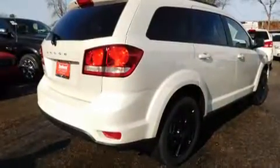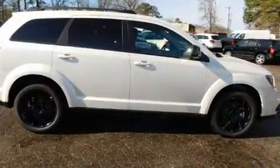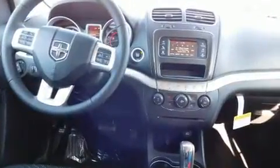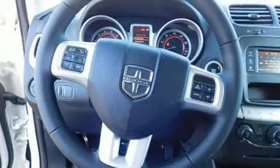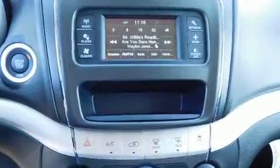Passengers in the third row enjoy seat back reclining functionality, providing an extra level of comfort and convenience. Enjoy your favorite music via the stereo system, which includes a CD player with MP3 capability and six well-positioned speakers.